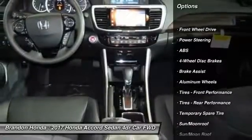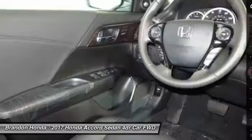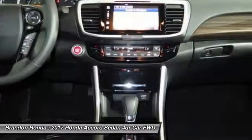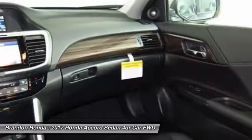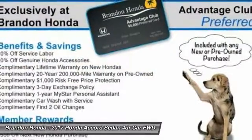Lane departure warning. Traction control. Steering wheel audio controls. Power passenger seat. Remote engine start. Navigation system. Stability control. Anti-lock braking system. Keyless entry. Backup camera.